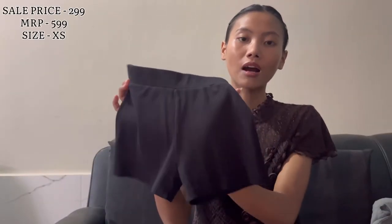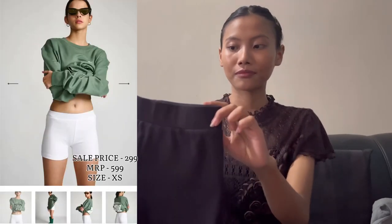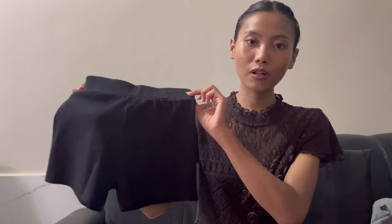Next I have two shorts — I got two pairs of shorts, black and white — in size extra small. If you guys want to purchase anything, I have the links down below.